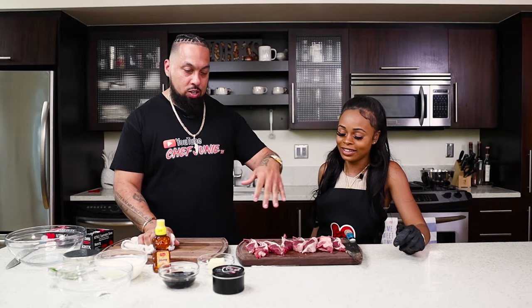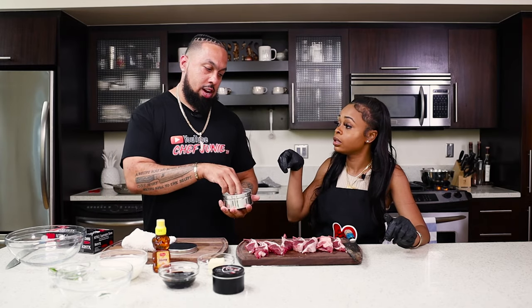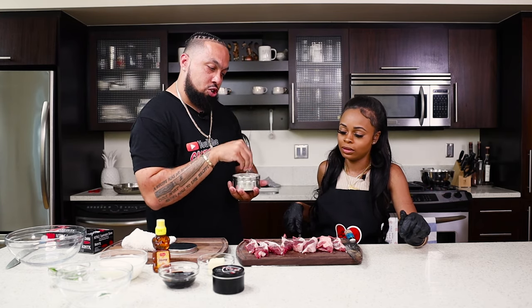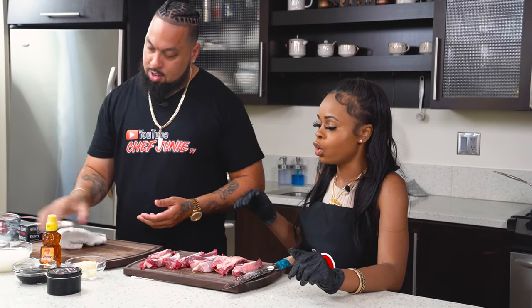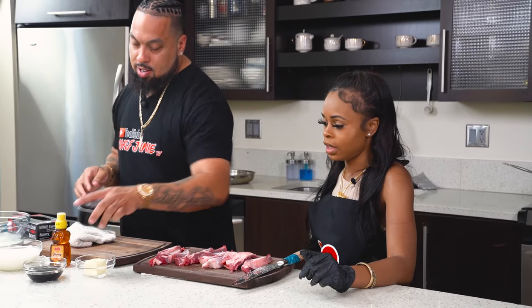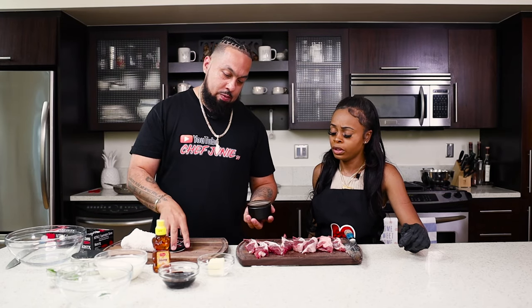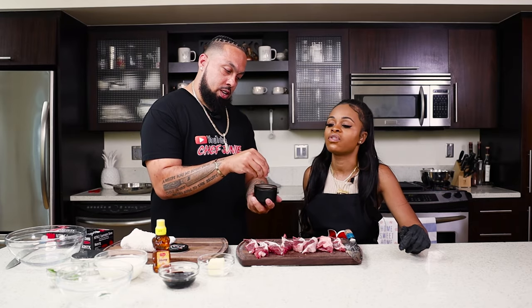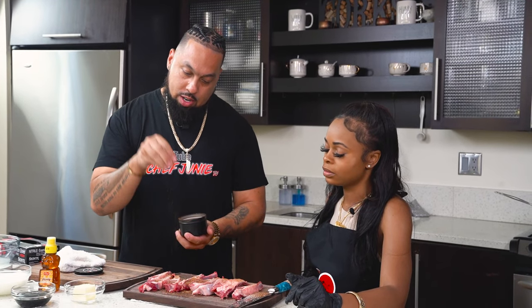We're going to let those cook and season this up. We're going to add some salt — not too much salt, because we're going to go in with the Chef Junie seasoning. I like how you do a little razzle-dazzle. You got to get fancy with it. Then the Chef Junie — you see all them herbs in there. This is not a weed grinder — everybody keeps asking. There's herbs in there, but not that type. And I like that I can smell it from over here.